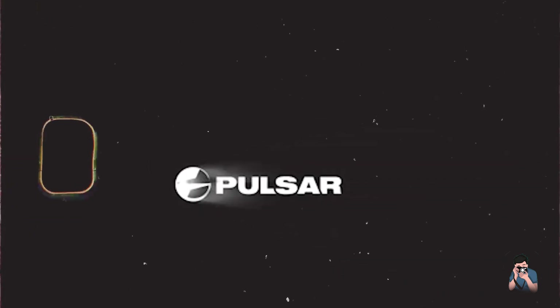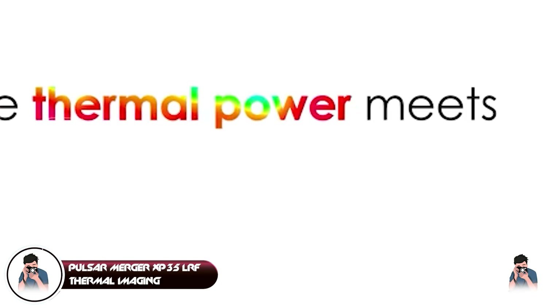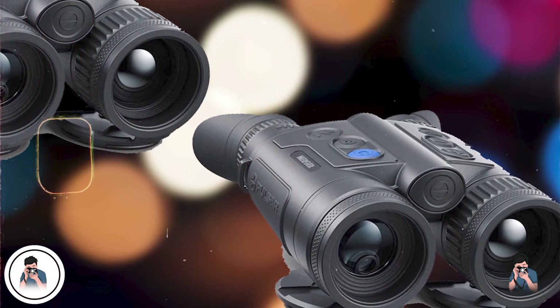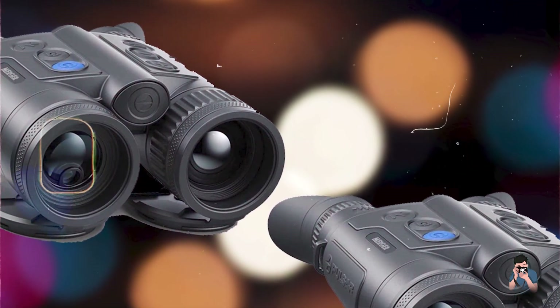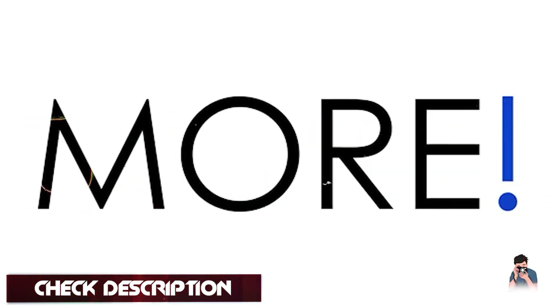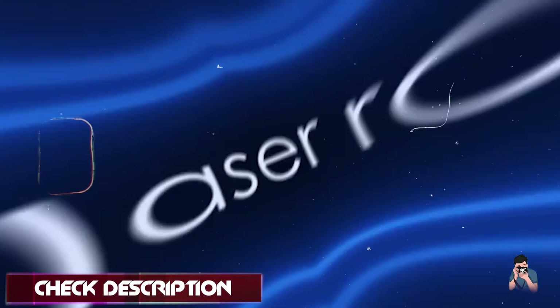And finally, at number five, we have the Pulsar Merger XP-35 LRF thermal imaging binoculars, advanced thermal optics designed for professional use in surveillance, security, and wildlife observation.